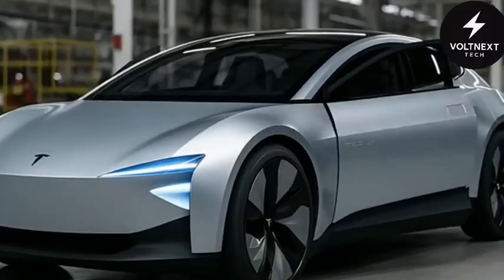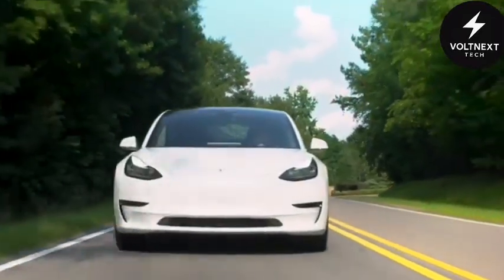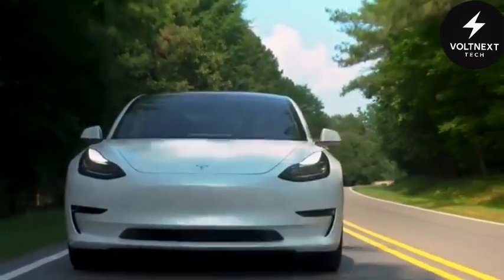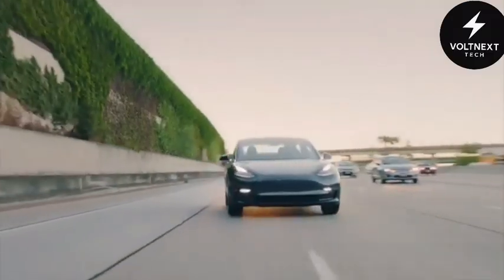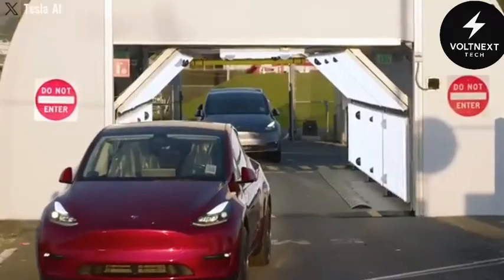But what really sets it apart isn't what you see — it's how it moves. The Model 2 doesn't roll over pavement. It floats. With magnetic levitation technology, the car rides slightly above the ground, erasing the concept of road friction entirely. No wheels grinding. No vibrations. Just pure glide.